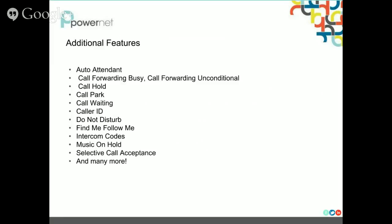A little bit more about the PBX features. Here are just a few of them. You can have auto attendants sitting in front of your lines, so if someone calls in and you want to give them menu options, we can handle that. You can set up call forwarding — busy, call forwarding unconditional, all the different call forwarding types — and you can do this through the online management portal we give you access to. You can call hold, call park, you have call waiting and caller ID. You can set up do not disturb, and you can set up find me/follow me, which is a really cool feature.